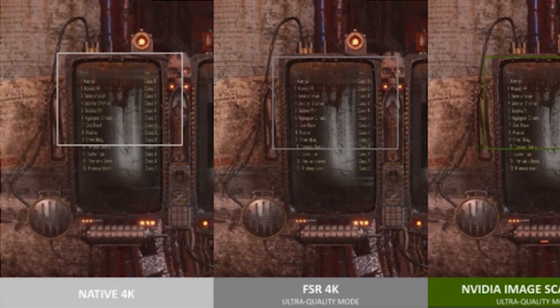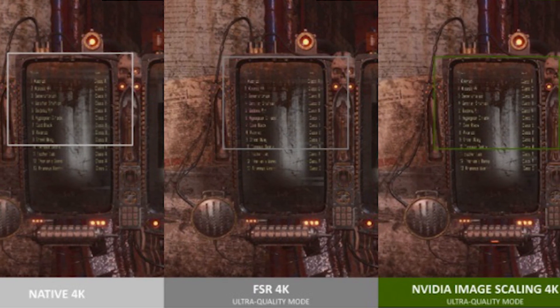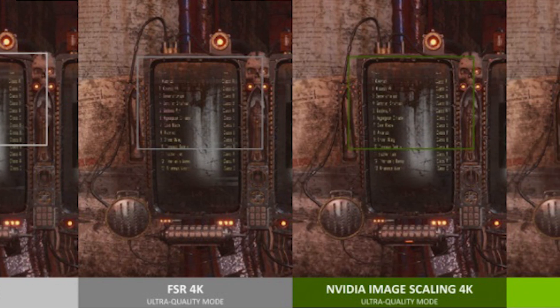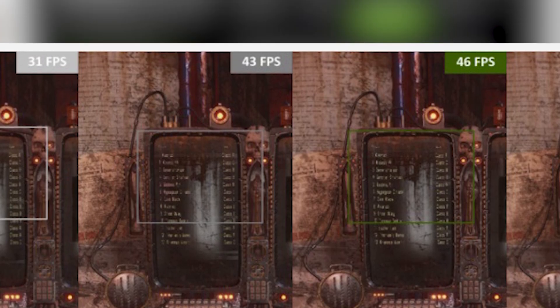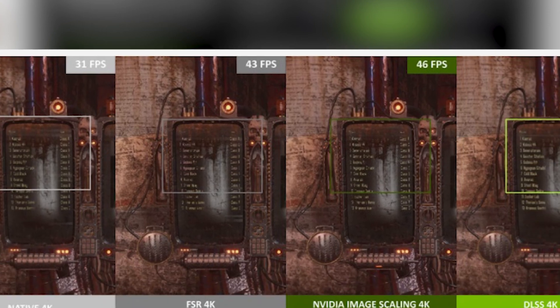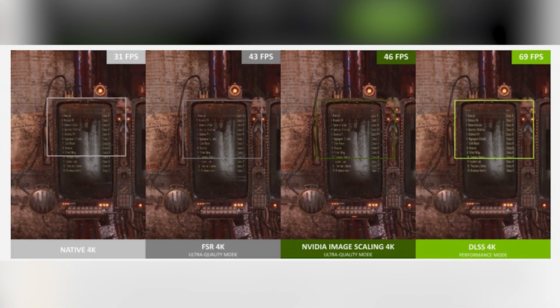From the images, it is very difficult to actually point out the differences, and therefore it isn't the best case to consider if we want to see the actual difference between FSR and NIS. The slides show NIS is even faster than AMD FSR. However, we cannot trust this 100%, as companies make these types of promotions to market their products and technologies to look better than their competition.